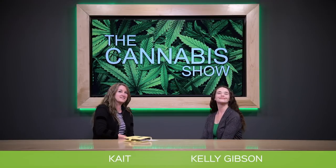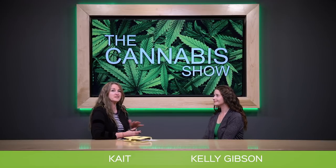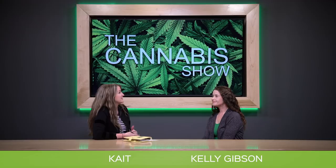Hello everybody, my name is Kate and I am so pleased to introduce you to a friend of mine. I've known her for a couple of years. She's been on the scene almost since the beginning. Kelly Gibson, thank you so much for joining us today. We'd like to talk to you about your experience within the cannabis realm, because you did start in it quite a while ago. Can you tell us about that?